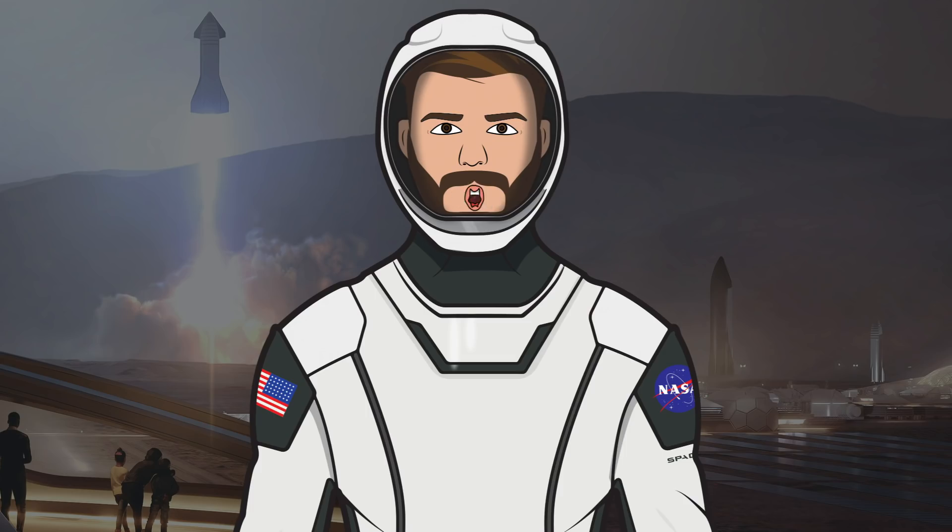That's it for this episode of The SpaceX Show. I hope you enjoyed the video — if you did, make sure to hit the like button and leave a comment down below. If you want to stay updated with SpaceX info, make sure to subscribe and press the bell icon to get notified when I upload.